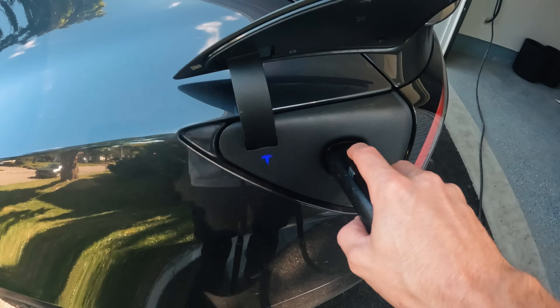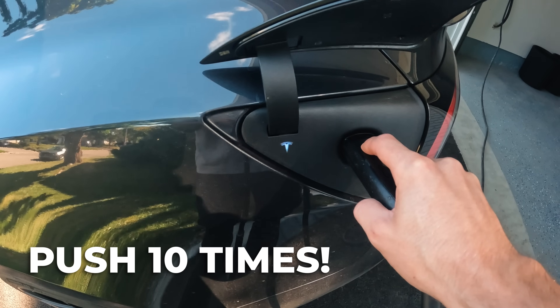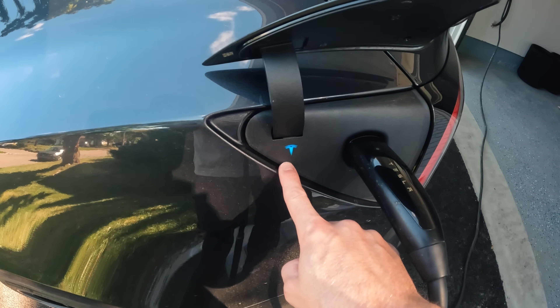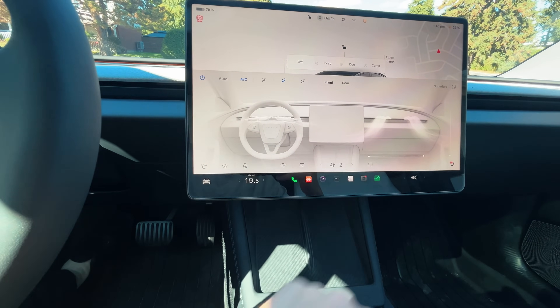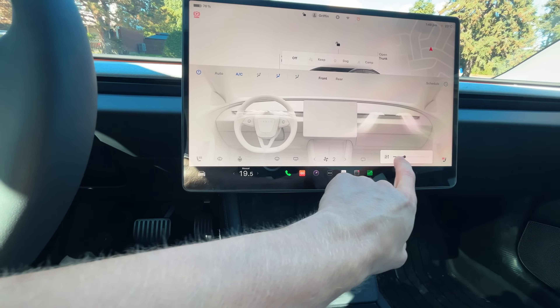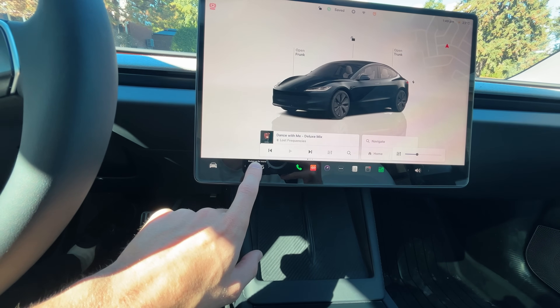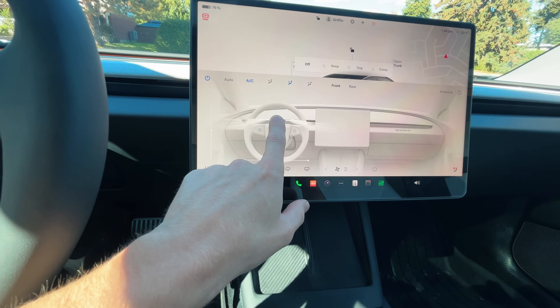A couple of notable mentions: when plugging in your Tesla, if you push the button on the charging cable 10 times while it's plugged into the car, it will make the T logo turn into a rainbow — kind of fun if you have kids. You can also long press the temperature to turn HVAC off or on, and long press and slide to turn music or climate up or down. Additionally, you can turn off the climate on one side only of the vehicle by long pressing on the side you want to turn on or off.